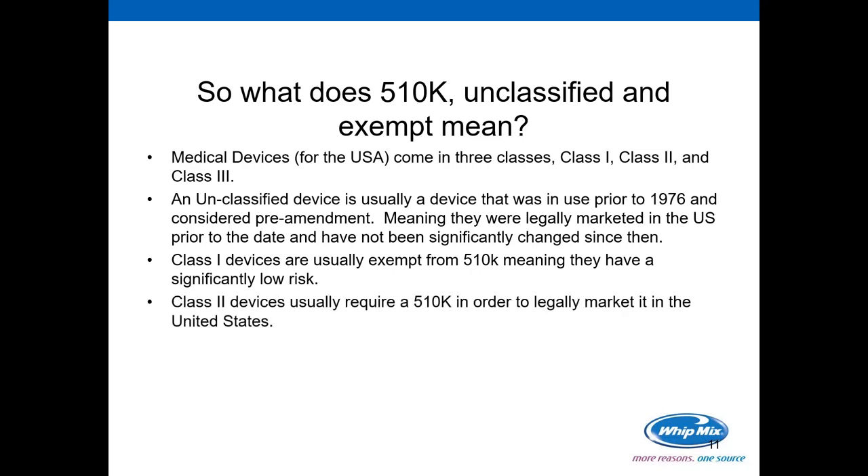Class 2 devices usually require a 510(k), however not always, in order to legally market them in the United States. While there are a lot of guidelines that generally dictate the regulations for devices, there is never a one-size-fits-all.